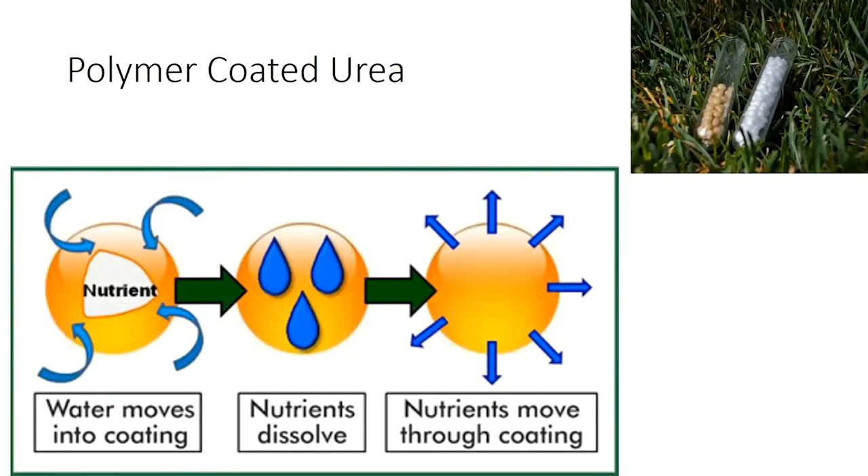Briefly, the way polymer-coated urea works is that you have urea with a polymer coating around it that prevents the nitrogen from coming out right away. Water moves in, and as it begins to dissolve, the coating expands and softens over time. The nitrogen is then released in a controlled fashion that can be engineered to release at particular timings depending on the thickness of the coating. The bottom line is that it presents the fertilizer in a spoon-fed fashion for the crop. We've had good results with it across a wide variety of crops ranging from turf grass to wheat and barley.